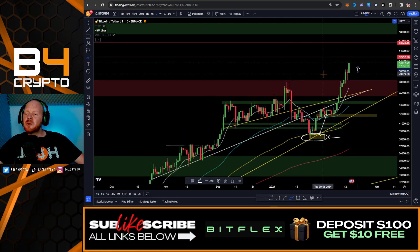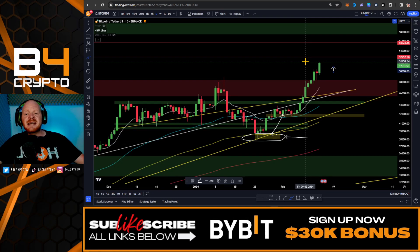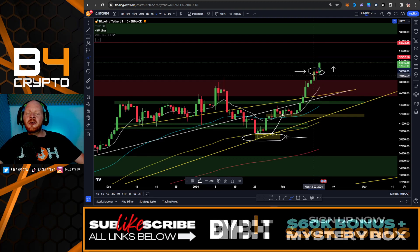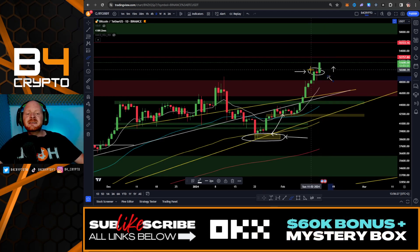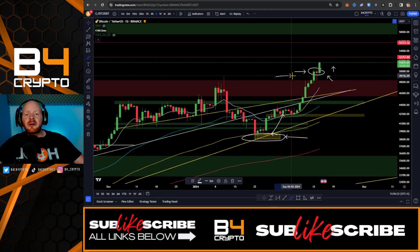We're in this bullish structure. I could expect that we're going to reach the next major resistance zone, exactly at the levels of $52,000. The fact that we broke the $50,000 psychological level is ultimately going to drive the adoption of Bitcoin, because price is a major catalyst when it comes to FOMO and a lot of fresh money is going to flow into Bitcoin.